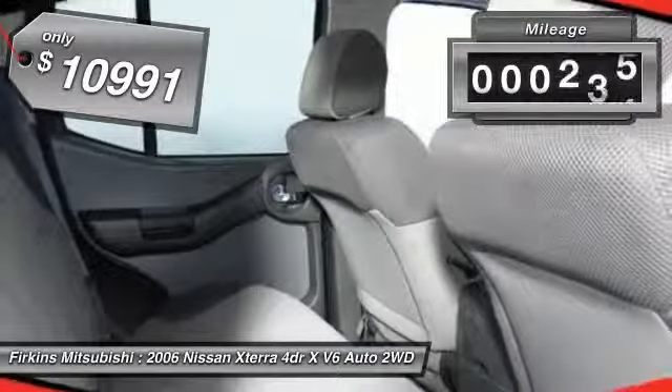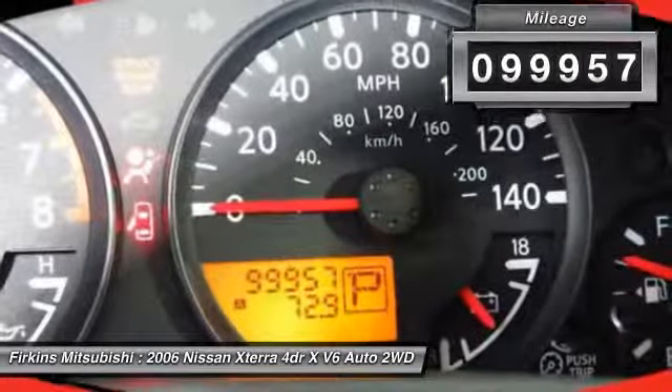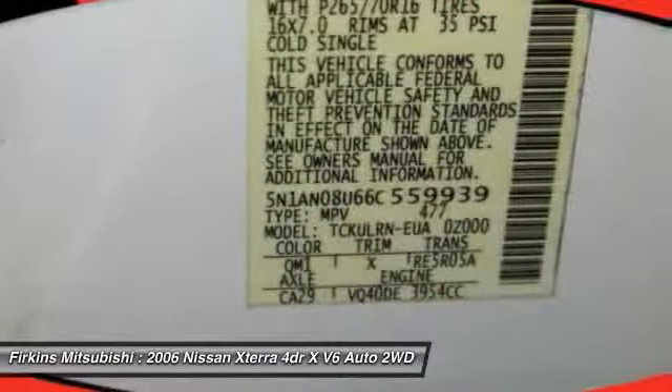This vehicle has less than 100,000 miles. If affordable style and reliability are what you're looking for, this vehicle couldn't be more perfect. Drive it today.